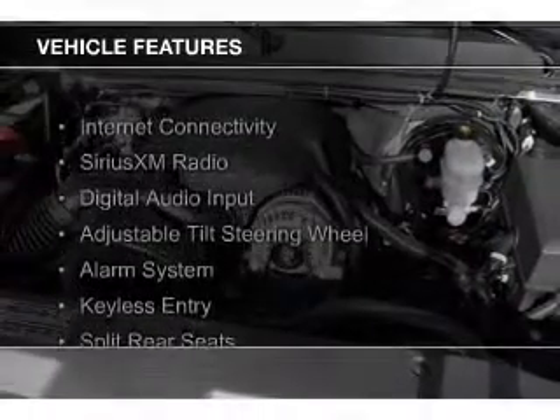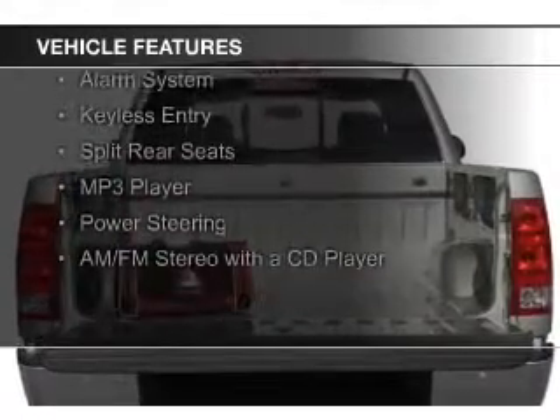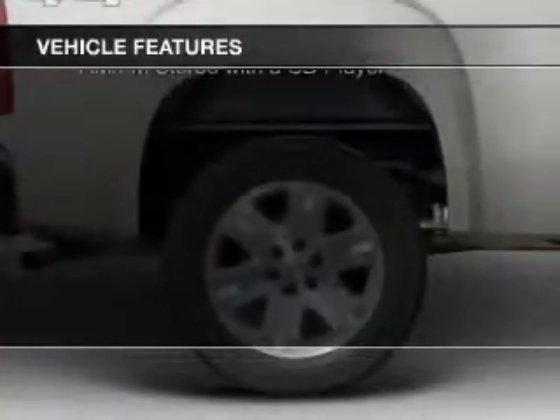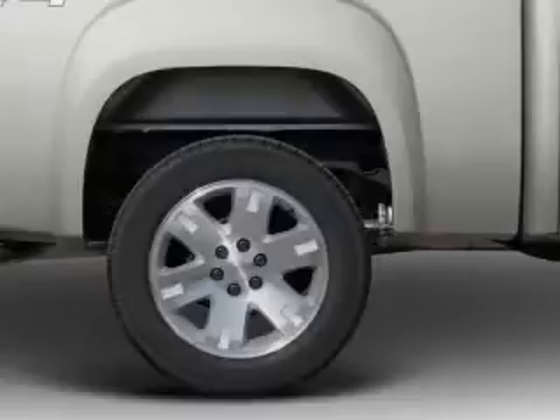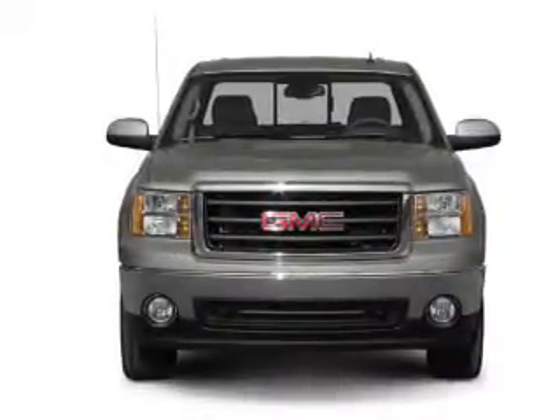The features include internet connectivity, Sirius XM satellite radio, digital audio input, an adjustable tilt steering wheel, an alarm system, keyless entry, split rear seats, an MP3 player, power steering, and an AM/FM stereo with a CD player.